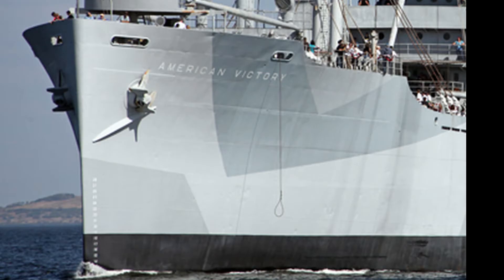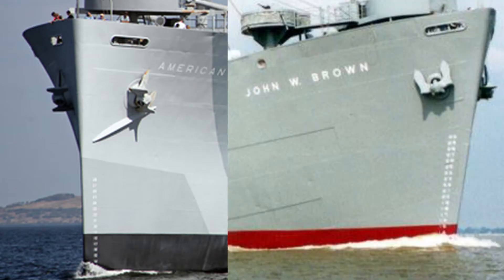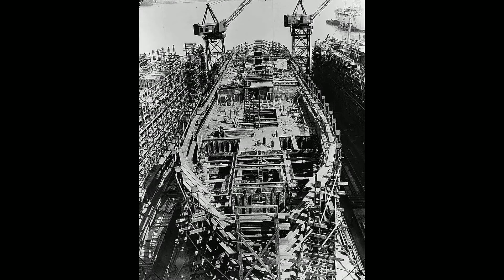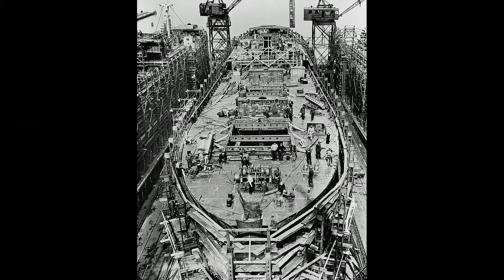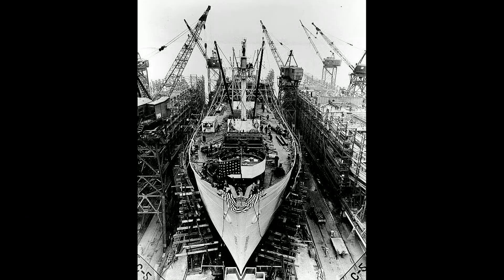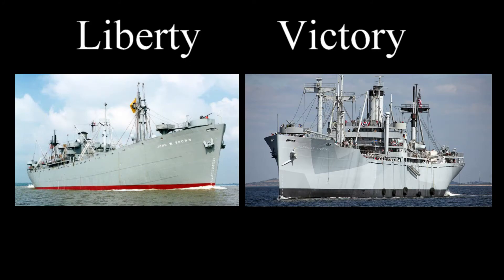The Victory ship did have a higher bow, which allowed for better wave-breaking action. In the end, the 3,244 ships of both classes simply overwhelmed the enemy forces. We literally built them faster than the enemy could sink them. And there is a quick and dirty neck-and-neck comparison of the Victory ship to the Liberty ship, two icons of American industrial might.